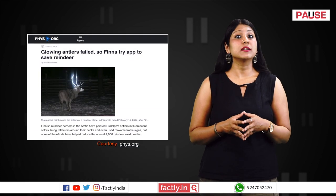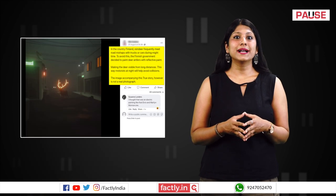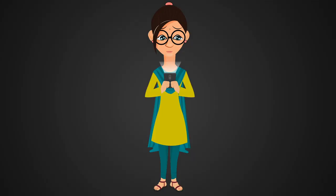A news article shares a real image of a reindeer's antlers with fluorescent paint. But as the image in the post is an artwork, this post is misleading.